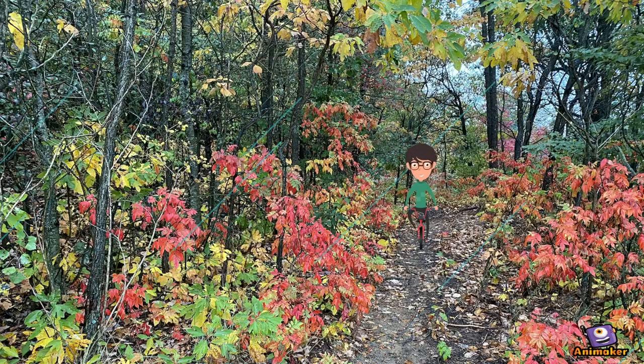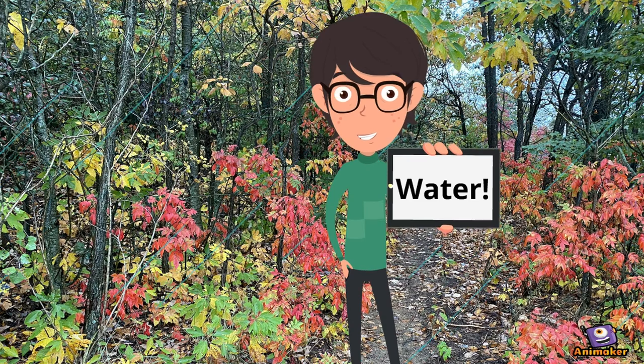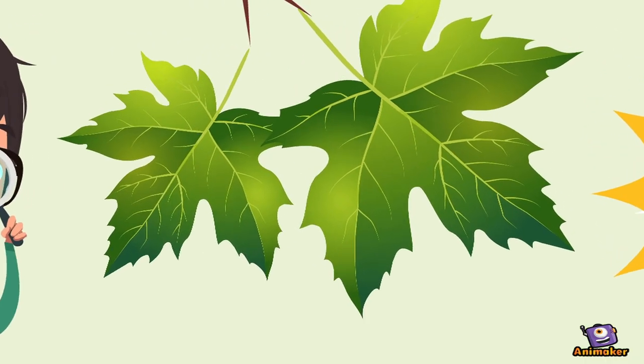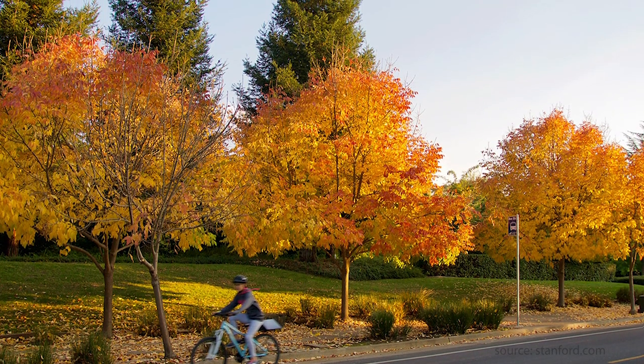How come some trees start turning colors before most of the others? Some trees do change colors before others. One reason is that water is a very important part of photosynthesis, so the lack of water, or drought conditions, can stress some trees and cause them to change earlier than others. And some trees are just plain wired to lose their leaves earlier than others — the ash trees, for instance, are among the first to change.